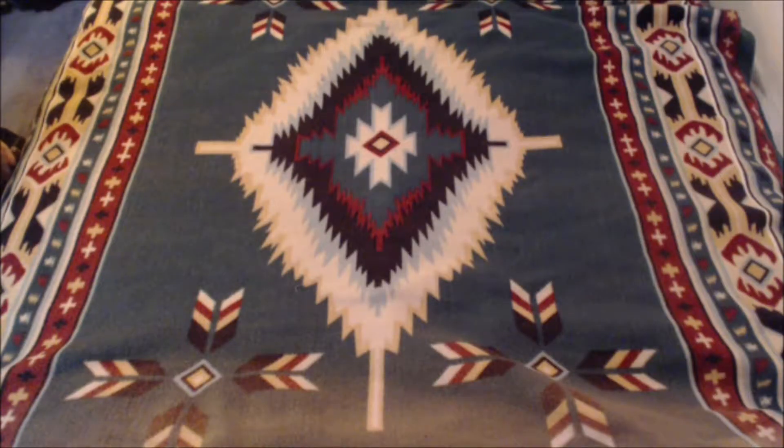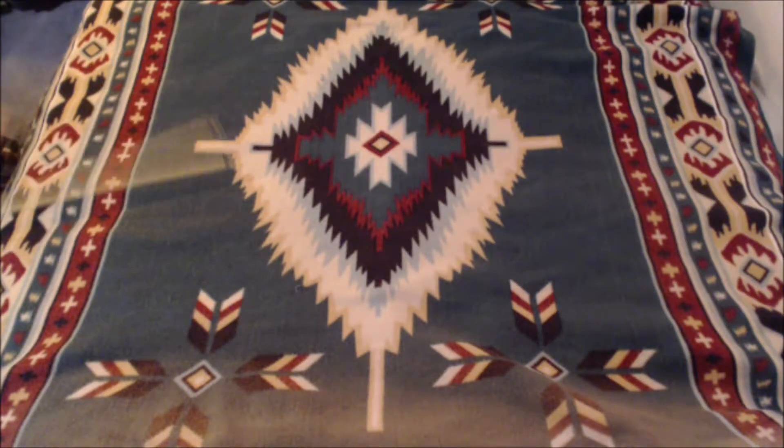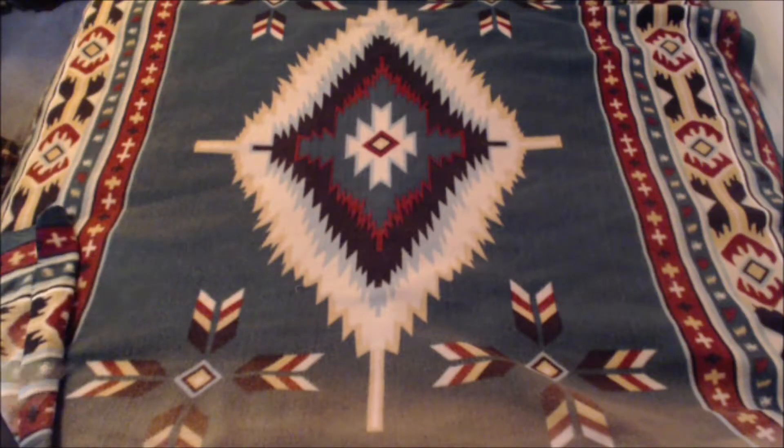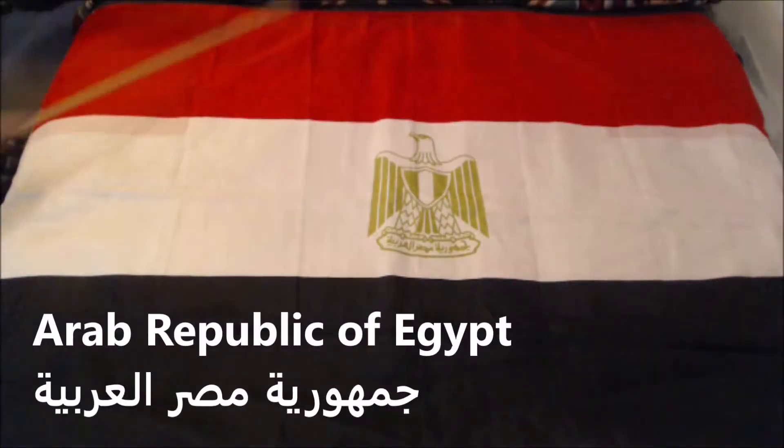Welcome back to another exciting episode of Flag Down. Today, as you've seen in the title, there are many Eastern flags. We're going to start off with one that, if you watched the previous video, you'll have seen this one — the flag of Egypt.